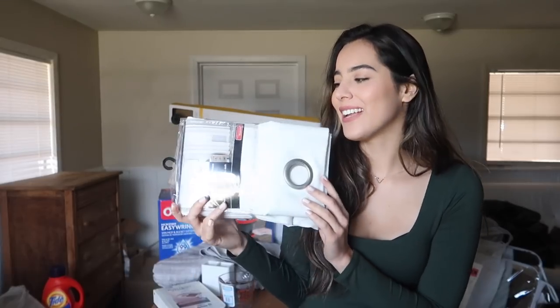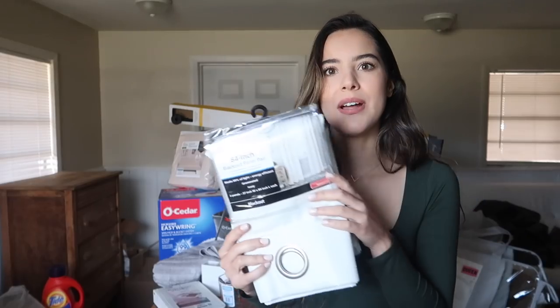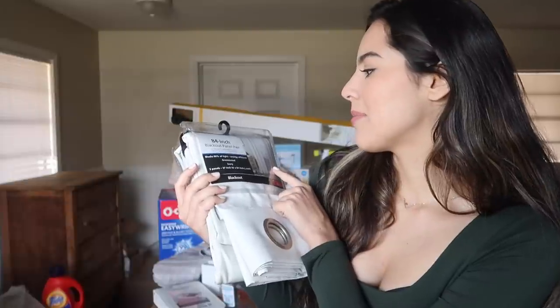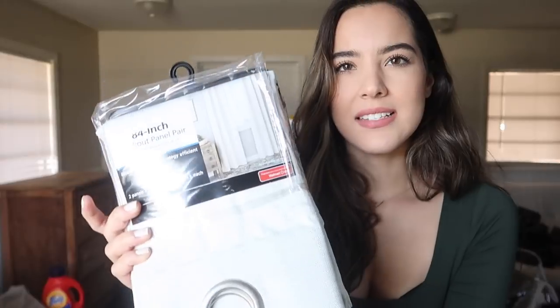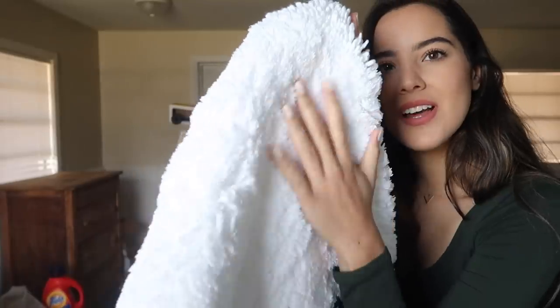This has been the hardest thing for me to find — I've struggled so much to find curtains. I found a few that I liked but they weren't blackout. I want blackout not because I like complete darkness, but for privacy — I live on a farm so there are people visiting their horses all the time. This is the 84-inch blackout panel pair; it blocks 99% of light, is energy efficient, and the color is ivory.